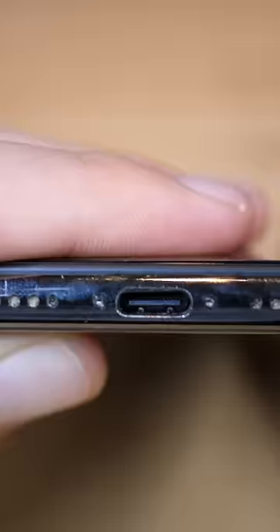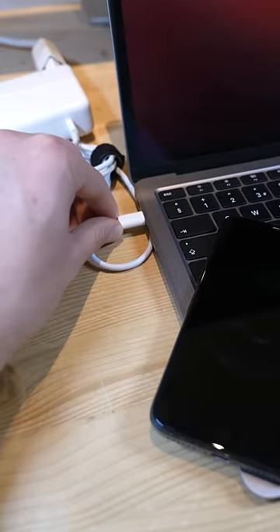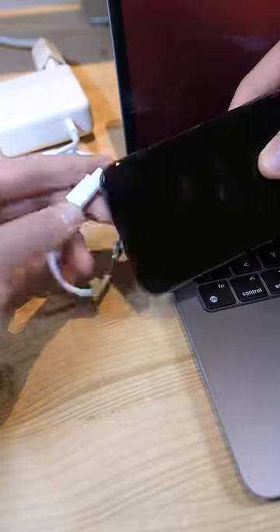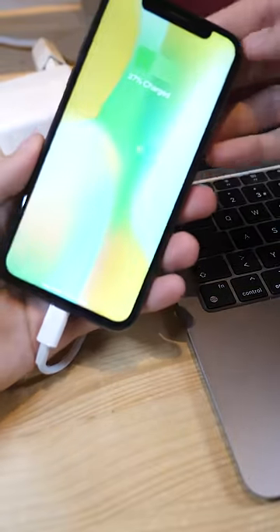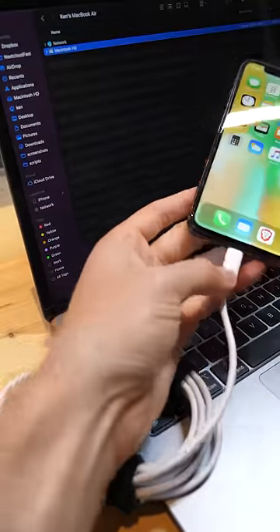This is it people, the world's first USB-C iPhone. Now I know it doesn't look very special, but watch this. And data is also supported.